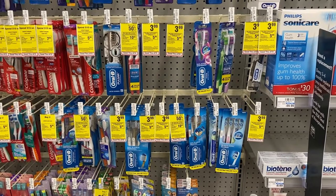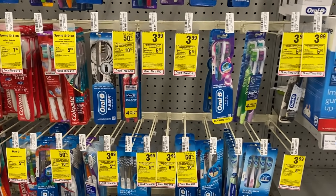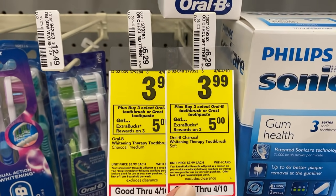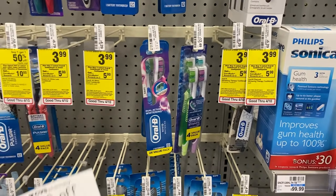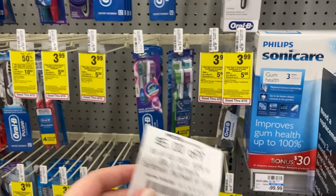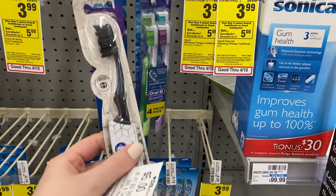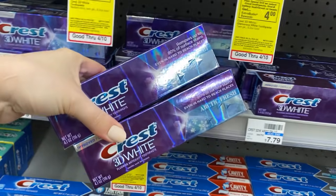The first deal we're going to grab is the Crest and Oral-B. We're going to have to change up our plan a little bit — I was planning on grabbing five toothbrushes but they're almost completely wiped out with only one left. The deal is they're on sale for $3.99 each, including Oral-B toothbrushes and Crest toothpaste, and it's buy three get back a $5 ExtraBuck with a limit of two. I'm going to grab six participating items using a $5 off $20 CRT for Crest and Oral-B. My original plan was five toothbrushes and one toothpaste — there's an Ibotta rebate for $1 back on each toothbrush — so I'll grab the one toothbrush they have and five toothpastes.